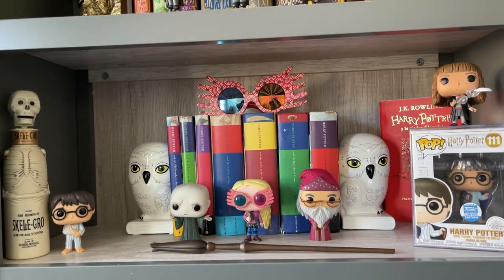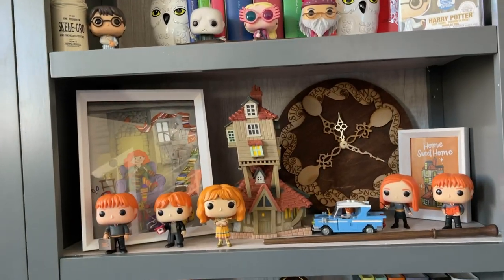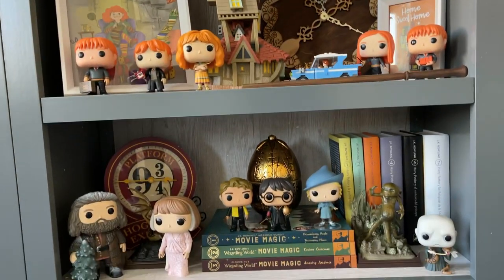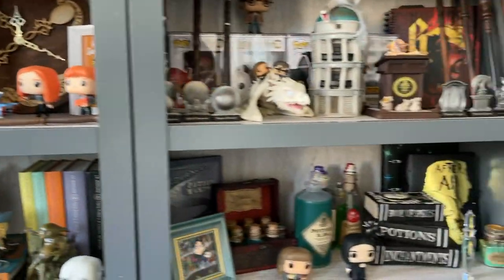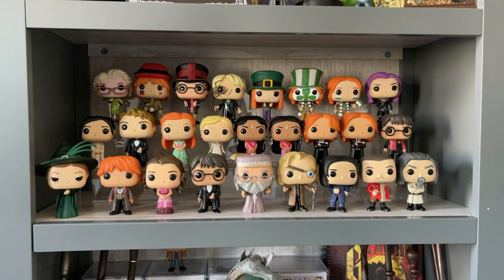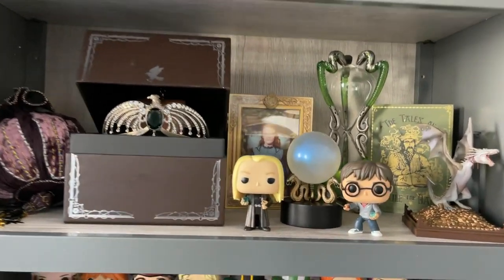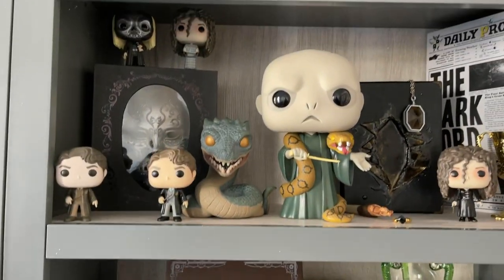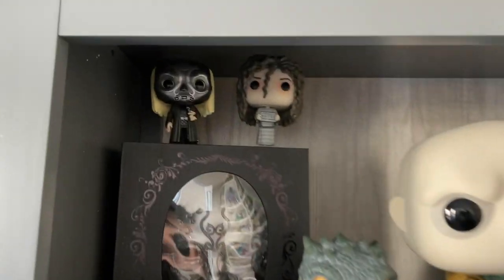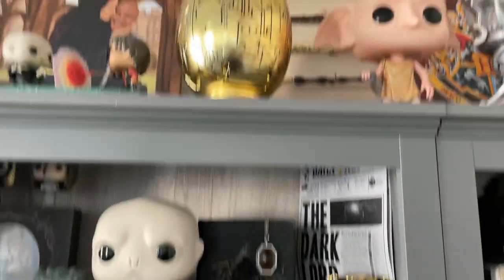As you guys can see, I left very very little Pops inside boxes this time around. I really wanted to maximize the space, so most of the Pops are out of the box now, and I can appreciate the details so much better. I've always been an out-of-the-box collector, so I'm just glad to have most of them out and feel I can appreciate them better.